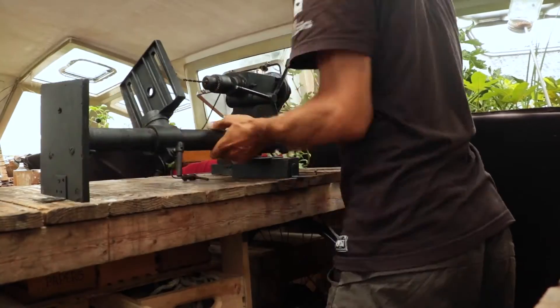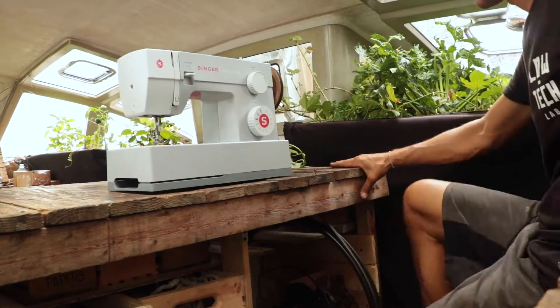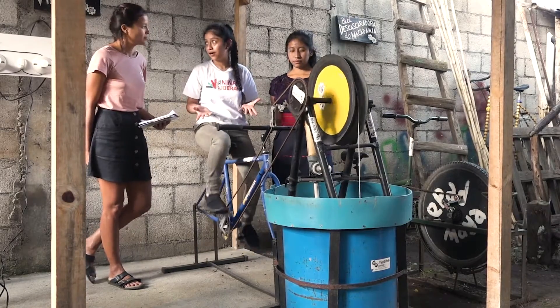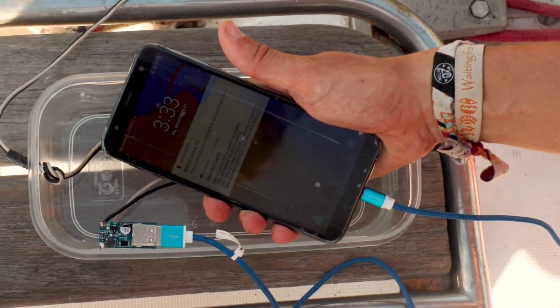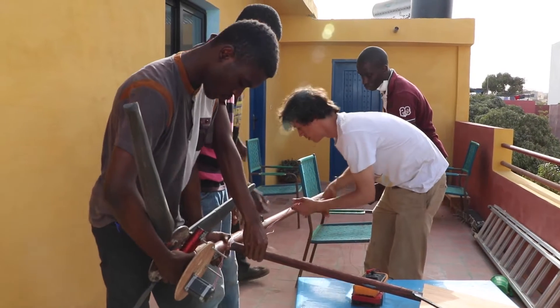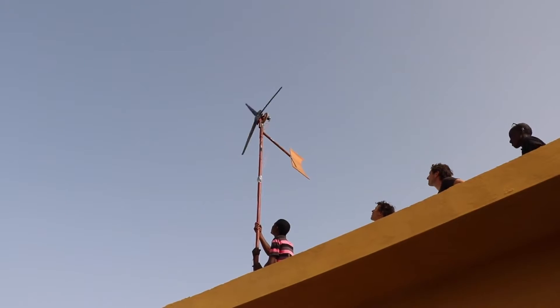On board we also need tools, but instead of using powerful electric ones, we use a pedal-powered machine inspired by Maya Pedal in Guatemala. To charge our phones and electric computer, we built a wind turbine in Senegal from a recycled printer motor. Finally, we use solar panels, but very few compared to what we would have needed if we were fully electric.